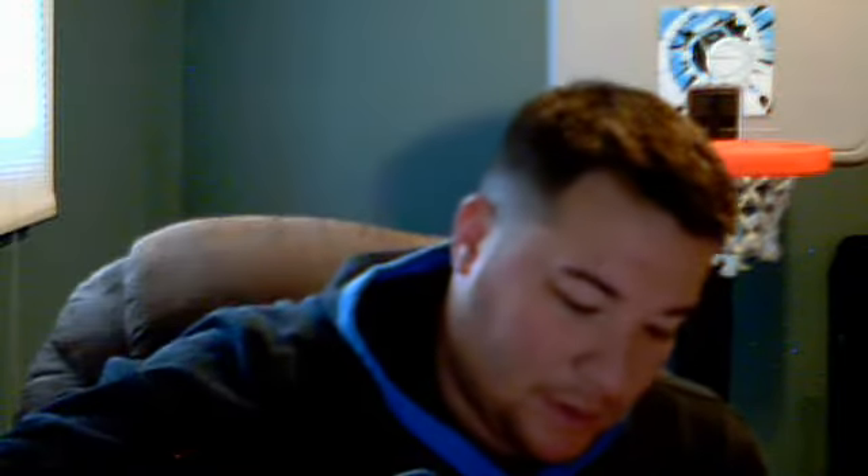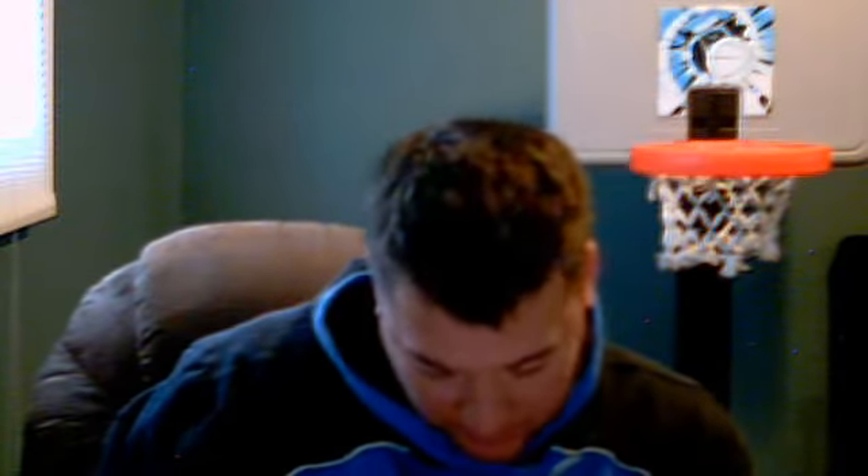A couple basketball ones. A couple of Drew Holiday limited jersey autos — there's two of them, both numbered to 299. Todd Gibson auto numbered to 299. Chandler Wilson auto — this one's numbered to 599. It's a nice looking patch, a four-color patch.